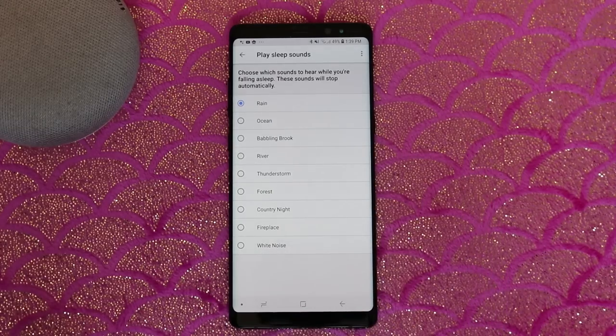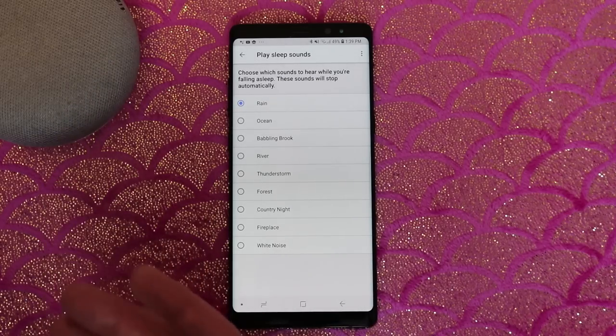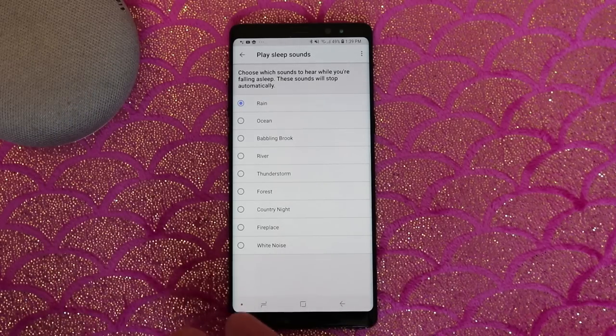Then down here it's going to play the sleep sounds. You could choose any of these different options: rain, ocean, babbling brook, river, thunderstorm, forest, country night, fireplace, or white noise — all from the Google Home. Now when we play it, it plays for a few hours at a time. But once it starts, you could ask the Google Home to repeat and it will keep playing that. But now let's try it out.